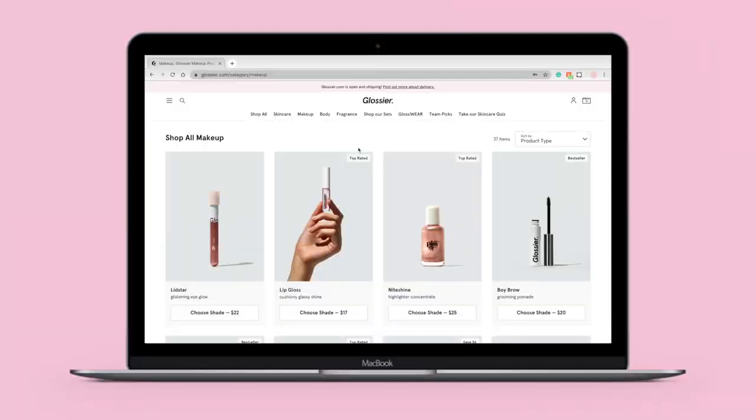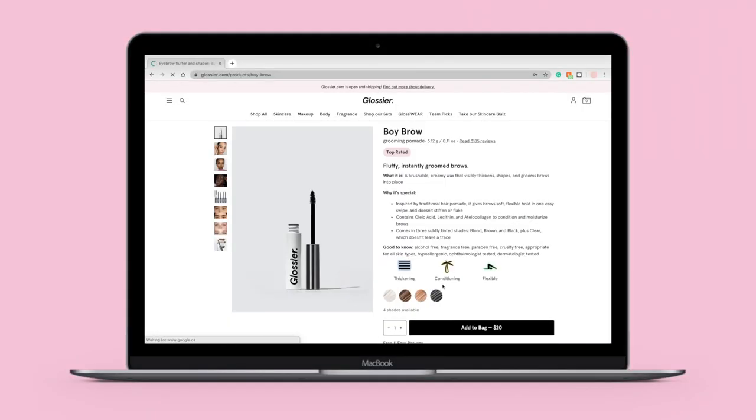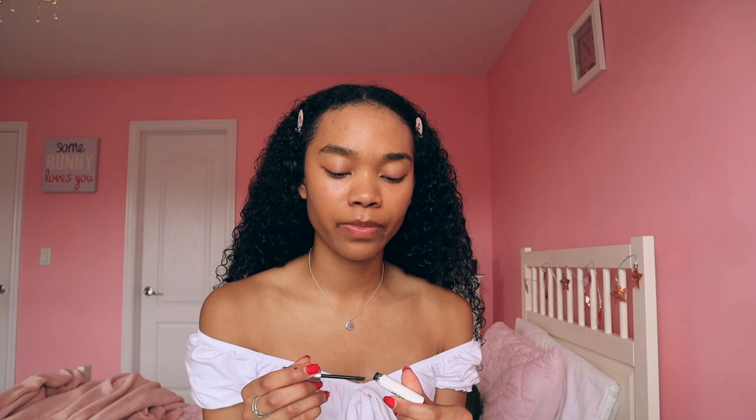Since I don't have the Glossier concealer, we're moving straight to eyebrows. The next product is the Glossier Boy Brow in shade black. My eyebrows are already really full, but I like to use it — it's a gel that holds your hairs in place. It does add a little color and fullness since it's in black. I use it very light-handedly because I don't want my brows to look too dark since they're already full and thick.